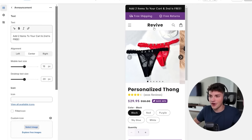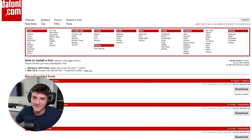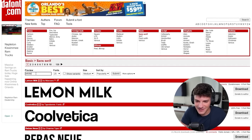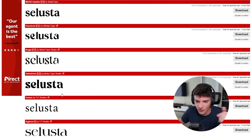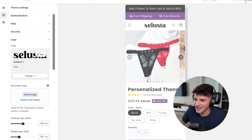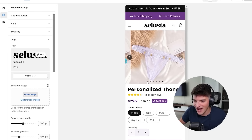Next we need to do a logo. I've already thought of a name - we're going with Celesta. Going to dafont.com, we want to look at Sans Serif fonts. I like the name Celesta - it's a little flirtatious and goes well with this niche. Just find a cool font, download it, and upload it to the store. And here we have it, our legendary Celesta logo. Our store is starting to look pretty branded and we're not even done yet.